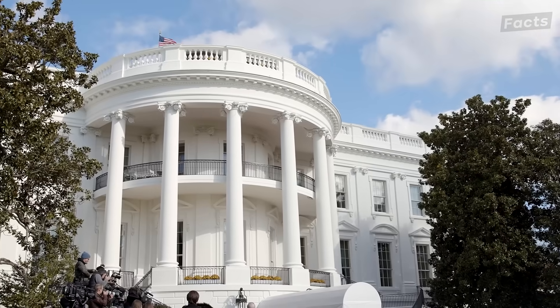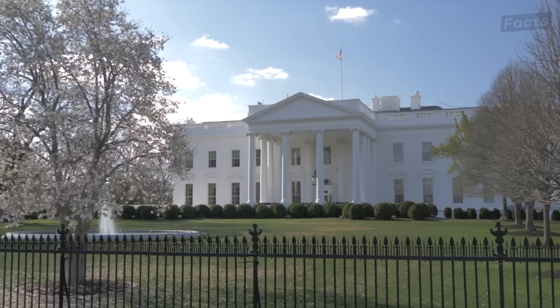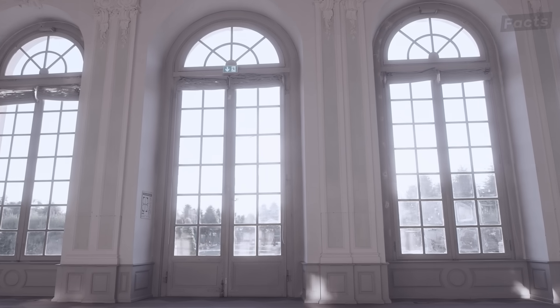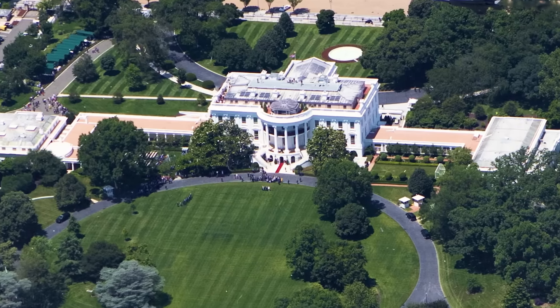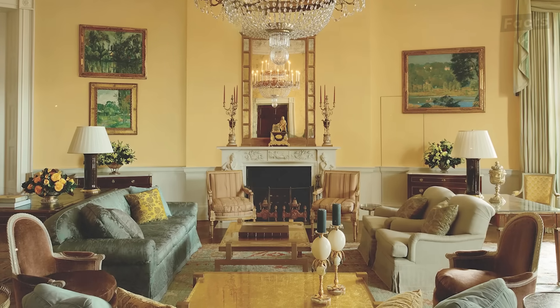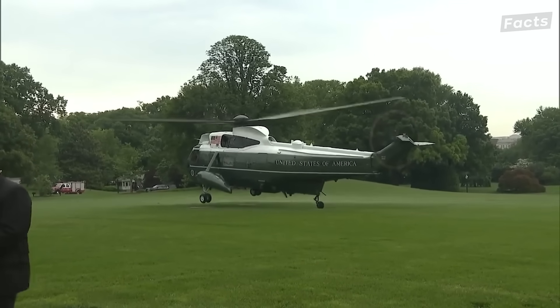While the lawn bears the brunt of Marine One's landing, the force of the helicopter also affects the White House structure. Over time, downwash has been known to rattle windows, disturb roof shingles, and even shake the walls. Although the technical challenges of landing so close to the White House require constant maintenance, the south lawn also presents a critical security issue, severely highlighted in an incident that occurred in 1974.